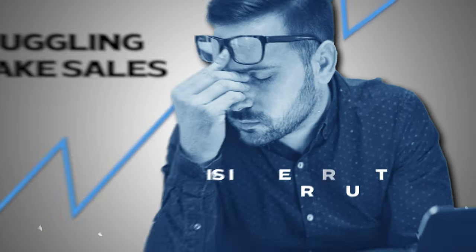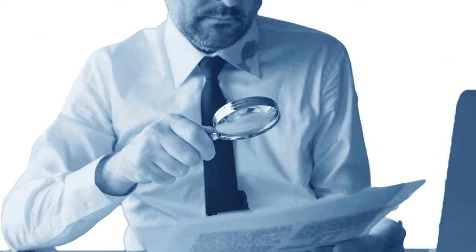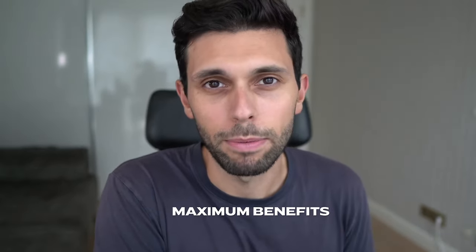If you have a product that's struggling to make sales, this is the perfect video for you. I'm going to share 10 ways to increase sales on Amazon. I came up with these when one of my products was struggling to gain traction. I took a step back, looked at successful products, and boiled it down to actionable steps. Individually these 10 ways won't change everything, but in combination they make a huge difference. Watch and implement them in order for maximum benefits.